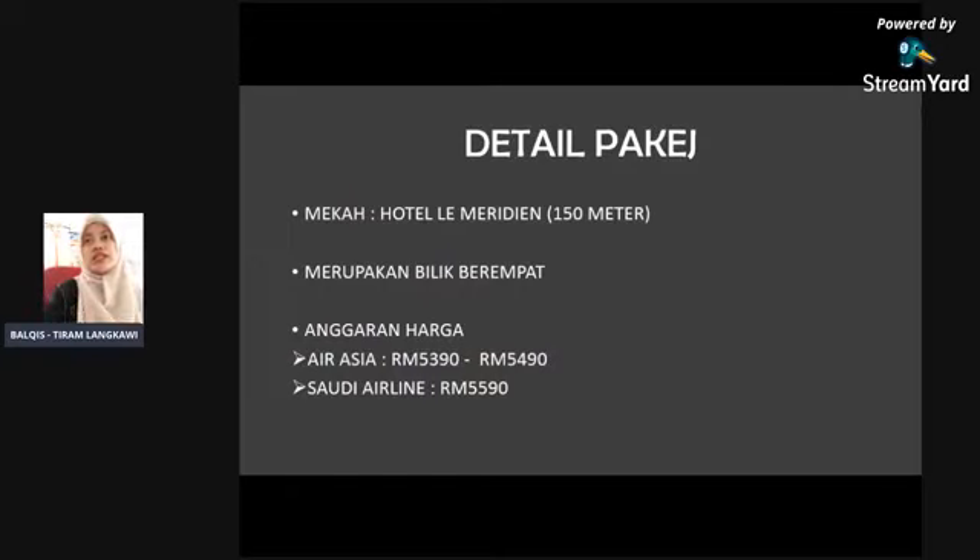Kita ada AirAsia ataupun Saudi Airline yang diganding dengan package ni, Le Meridian. Harga AirAsia RM5,390 sehingga RM4,990. RM4,990 ni selalunya untuk peak season, cuti sekolah. Dan juga Saudi Airline RM5,590.